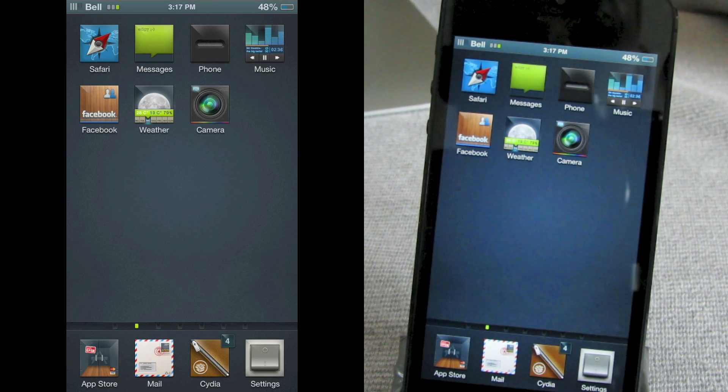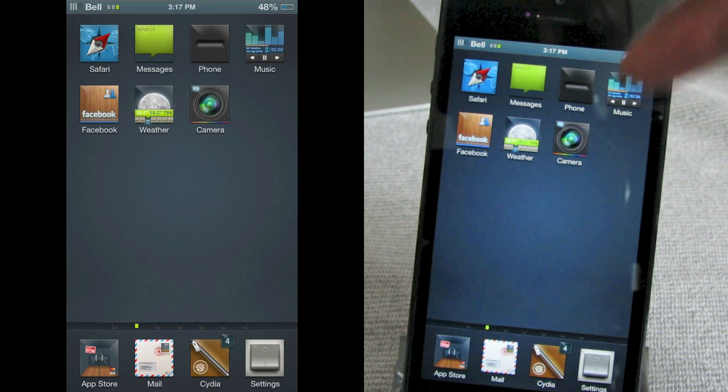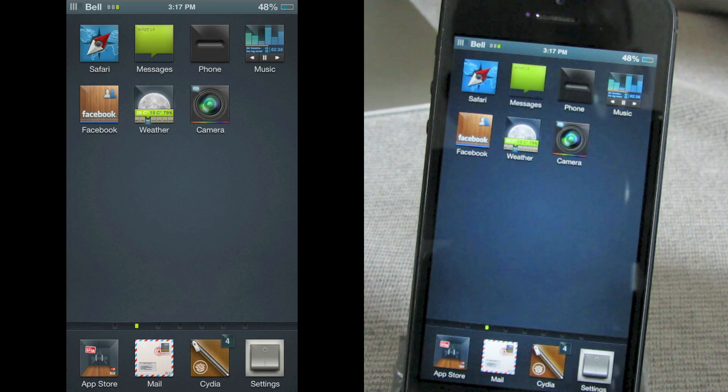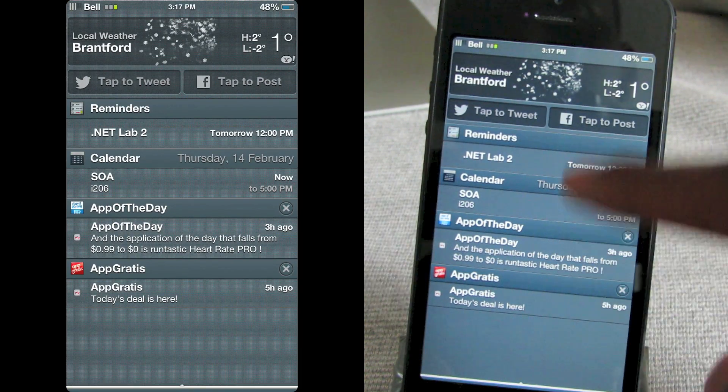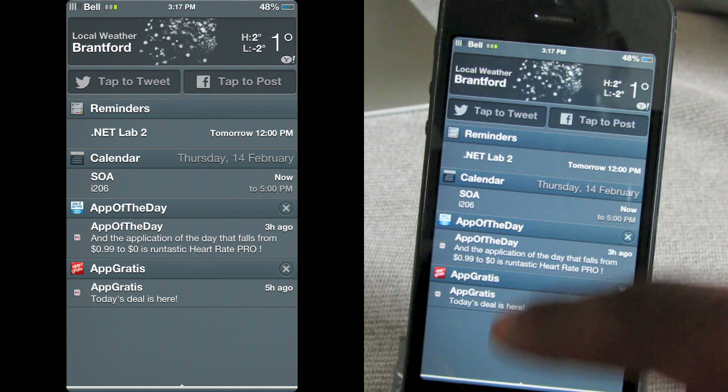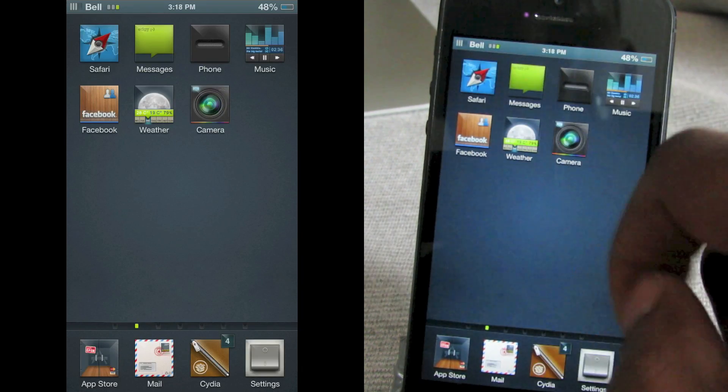We're going to go into Safari, Messages, Phone, Music, Facebook, Weather, and Camera to see if there's any customization inside the apps. But first let's drop down the notification center — you can see here that the notification center is also themed, so that's really nice.